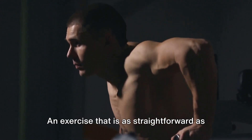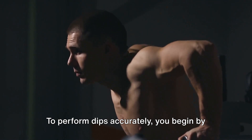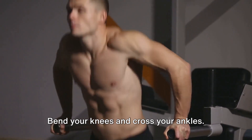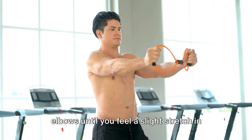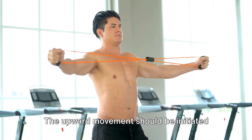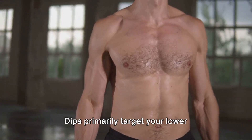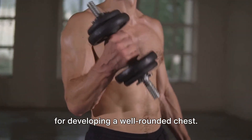Third on our list: dips — an exercise that is as straightforward as it is effective. To perform dips accurately, begin by hoisting yourself up on parallel bars with your torso upright. Bend your knees and cross your ankles. Lower your body by bending your elbows until you feel a slight stretch in your chest, while keeping your elbows close to your body. The upward movement should be initiated by pushing your torso up and extending your arms. Dips primarily target your lower pectorals.